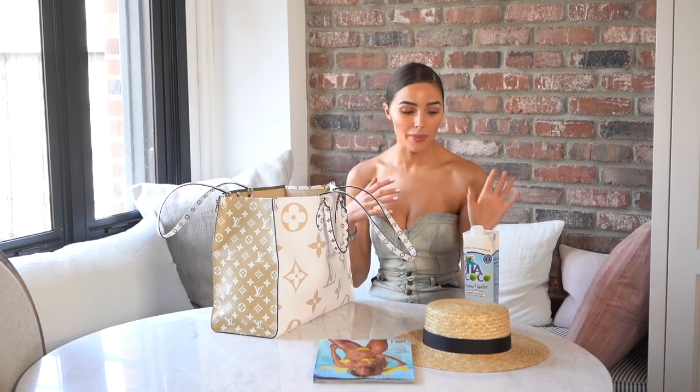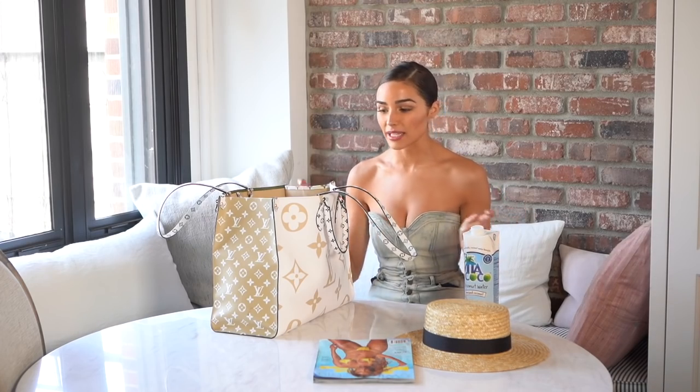Hydration — Vita Coco coconut water. This is great for dehydration. I don't know if anybody else struggles with that, but I drink so much water. I try to drink a gallon of water a day, but coconut water also instantly makes me feel so much better.